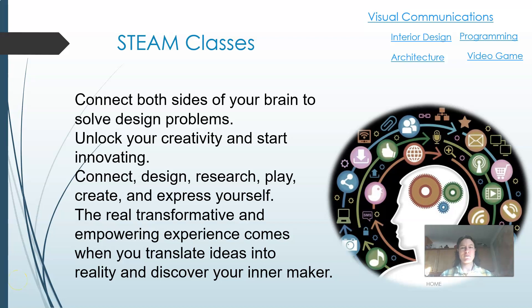Hello, and welcome. I am Mrs. Steyer. Let me talk to you a little bit about our STEAM classes — Science, Technology, Engineering, Art, and Math. There are lots of cool classes depending on what you're interested in. Come check them out. You will get problem solving using both sides of your brain, innovating, and discovering your inner maker.